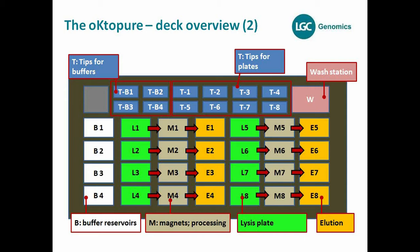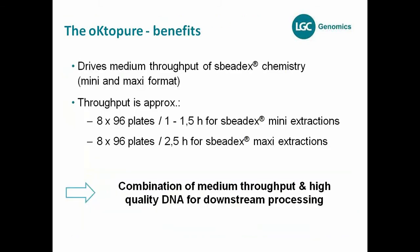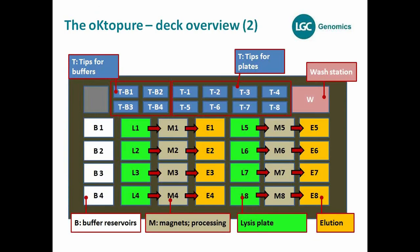Additionally, there is a wash station on the deck. It's important to remember this wash station, because it is crucial for the washing strategy allowing reuse of tips over time.